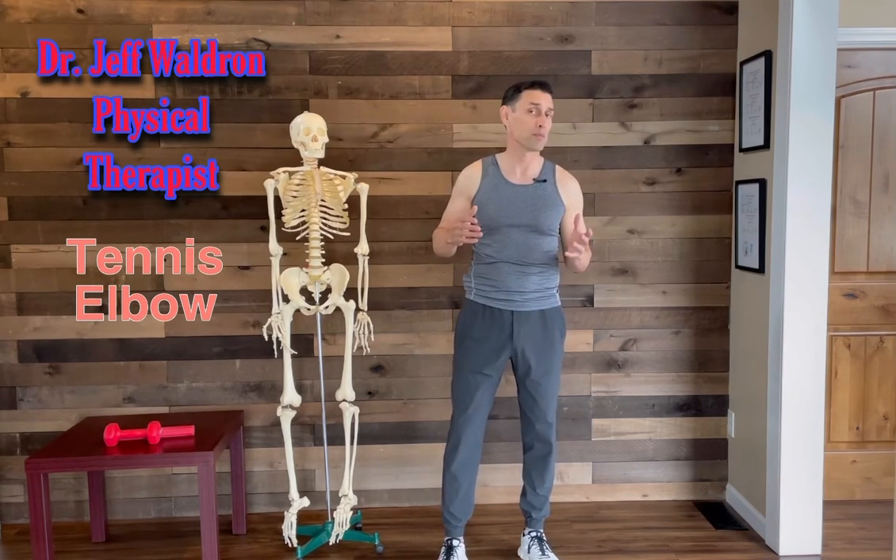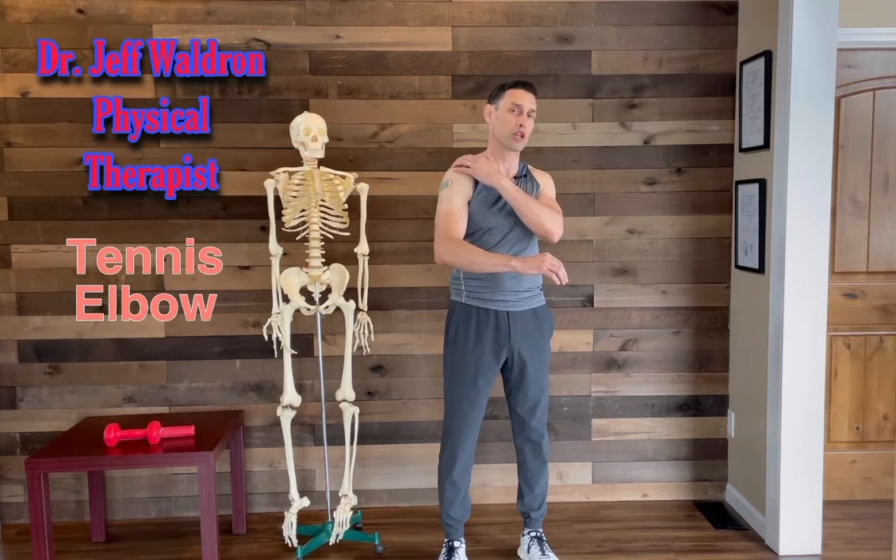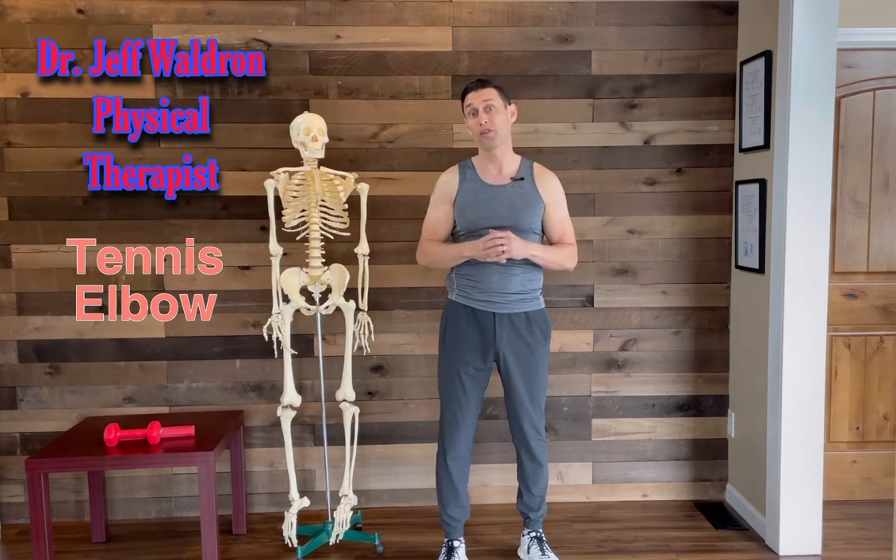Oftentimes I see people who've been getting treated for this for longer than six to eight weeks and still aren't getting better with stretching and different treatments. I'm always interested in asking whether the pain may also be generated from the shoulder or from the neck, so it's important you get a thorough evaluation from your doctor or physical therapist.